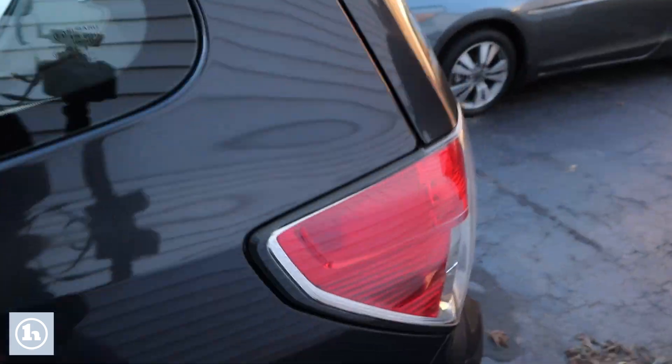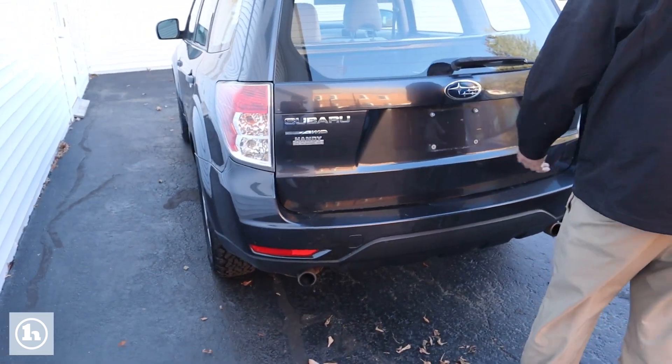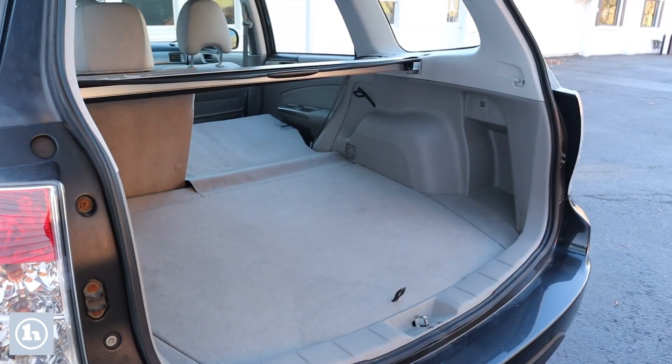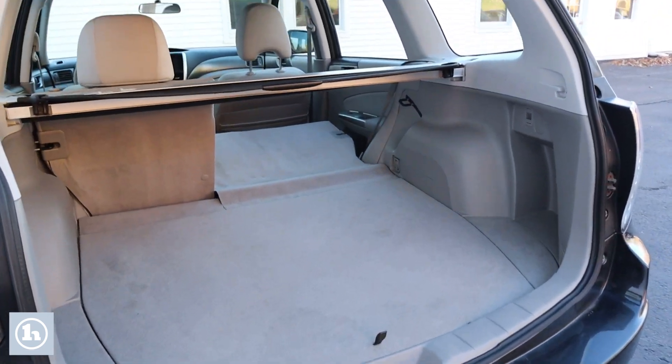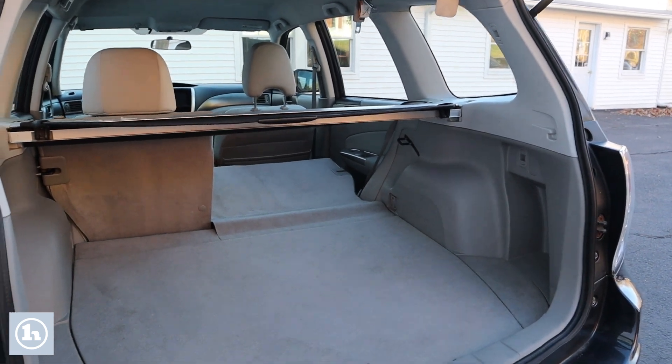It's got the roof rack. Let's unlock everything first. Lots of room in the back — back seats fold down. It's a 20/80 split, giving you even more room for storage back here.